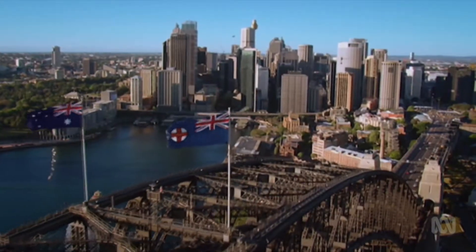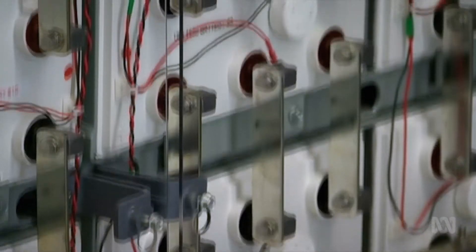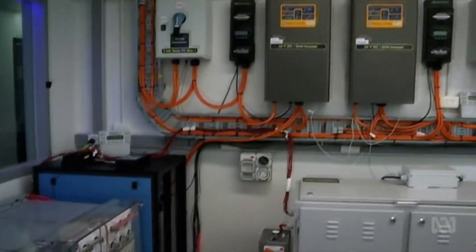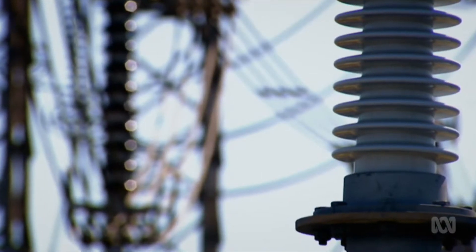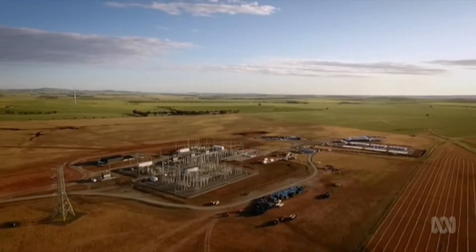But that can create new problems of its own. By 2025, lithium demand is expected to increase more than fivefold. The availability isn't that amazing. If everything goes into lithium-ion batteries — electric cars all over the world, power stations all over the world — we're starting to hit supply constraints. If supply becomes an issue, cost will go up, and they're already expensive.